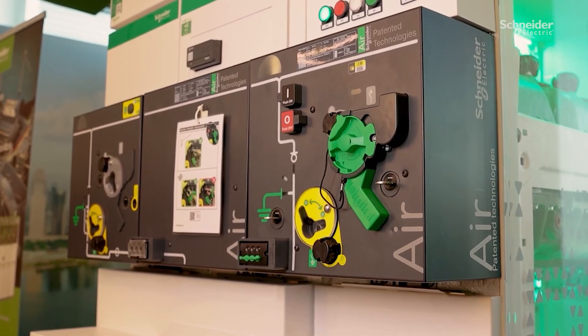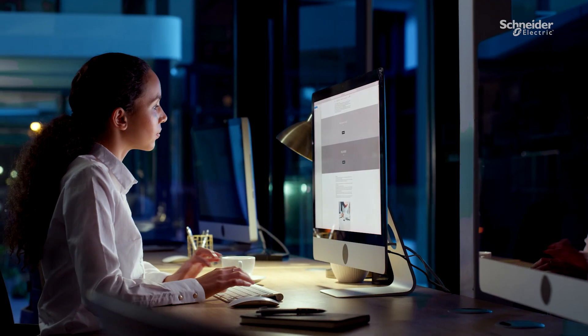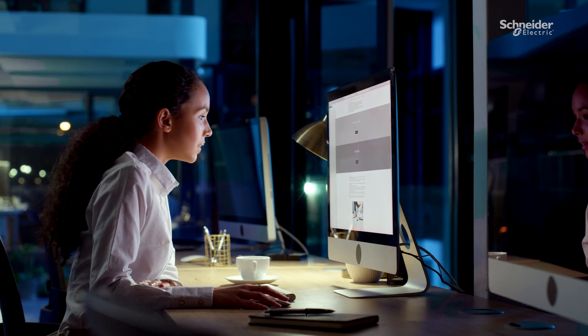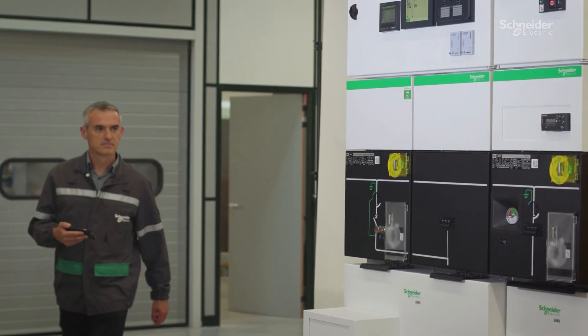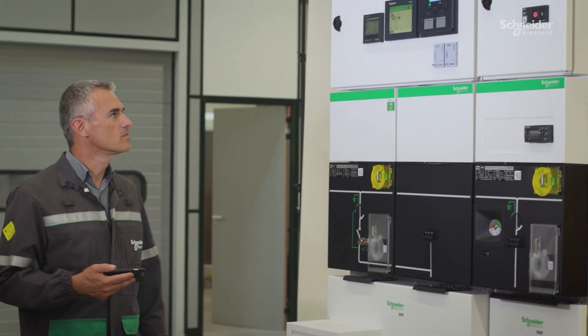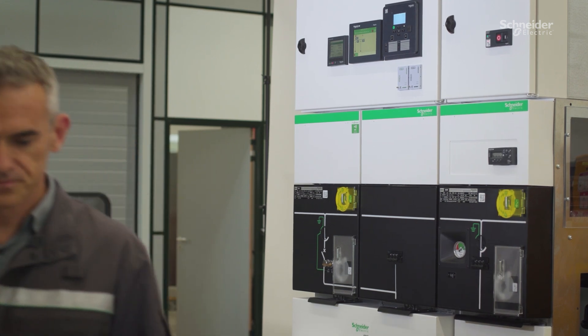By continuously monitoring the status of your switchgear, our unique condition-based maintenance approach provides information about when on-site activities are required to minimize downtime or premature aging. Through the maintenance index, if the risk increases, our team of remote experts will contact you to propose adjusted maintenance schedules.